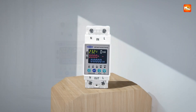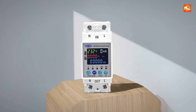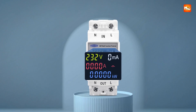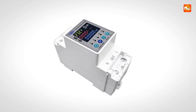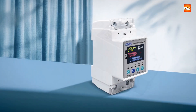Beyond simple on/off control, the breaker provides real-time monitoring of voltage, current, leakage current, and total kWh consumption, helping users track and manage energy efficiently. The integrated timer function allows scheduling of electrical devices, reducing unnecessary power usage and improving overall energy management.